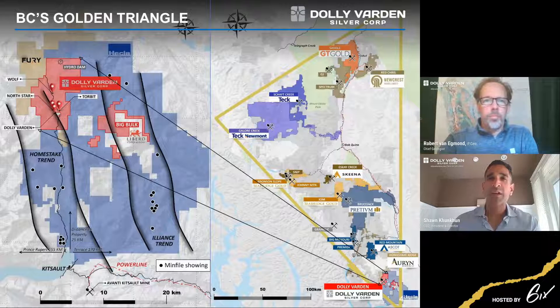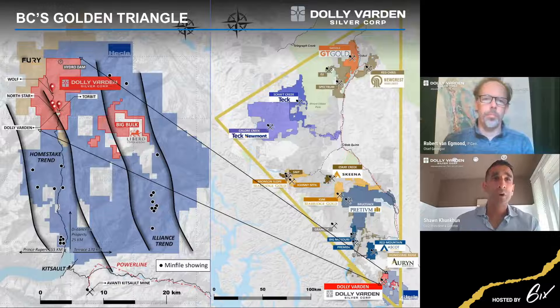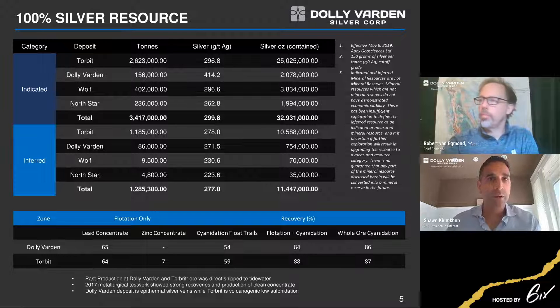Zooming into the area, we're located at the southern part of the Golden Triangle. Our silver endowment is sandwiched between Fury's Homestake Ridge Deposit and Hecla's Kinskutch Holdings — a very prospective area with tremendous infrastructure: a road that comes down to Alice Arm, access to power, and access to a port. We are on a path to reawakening the Dolly Varden Silver project. We've got ample treasury — north of $21 million in the bank — and we're well financed to outline a very aggressive two-year program. I'll now pass to our Chief Geologist Rob Van Egmond.